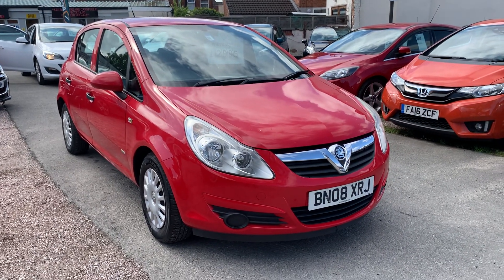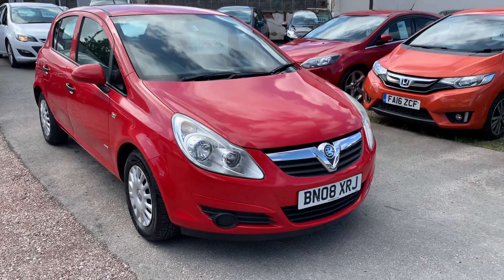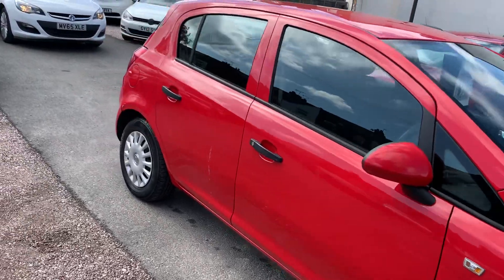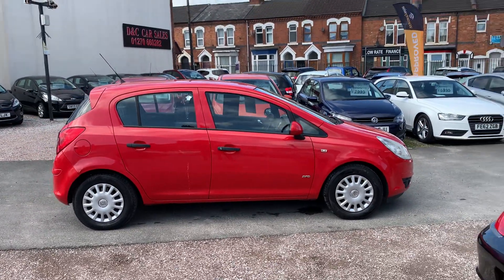Hi, it's Rich at DNC Car Sales in Crewe. I'm just going to do you a quick walk-around video of our Vauxhall Corsa. I've got the car running so you can get a bit of a feel for it. We'll walk around all the bodywork and show you inside — the bodywork is nice and clean and tidy for its age.